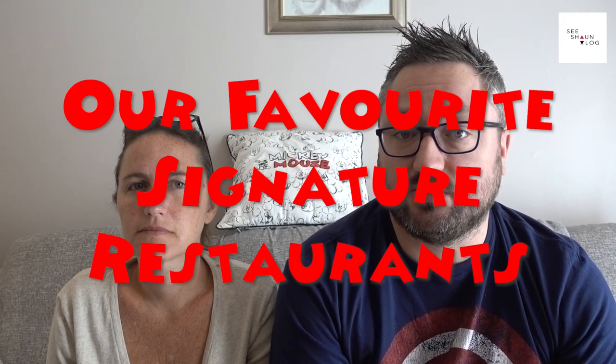Hello and welcome to Seashore Vlog, and today we're going to talk about our favourite signature restaurants at Walt Disney World in Florida. So should we start with Disney Springs?